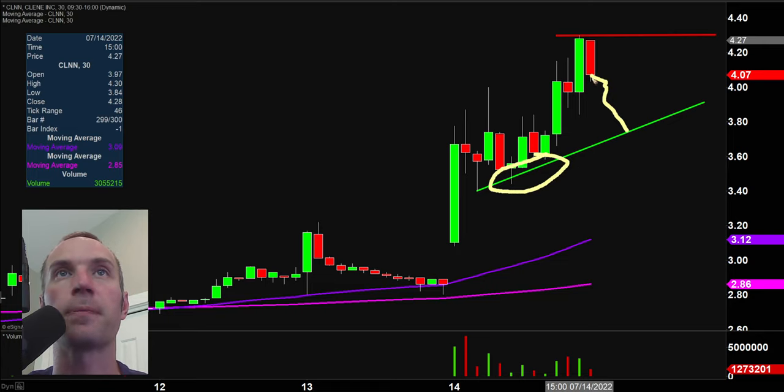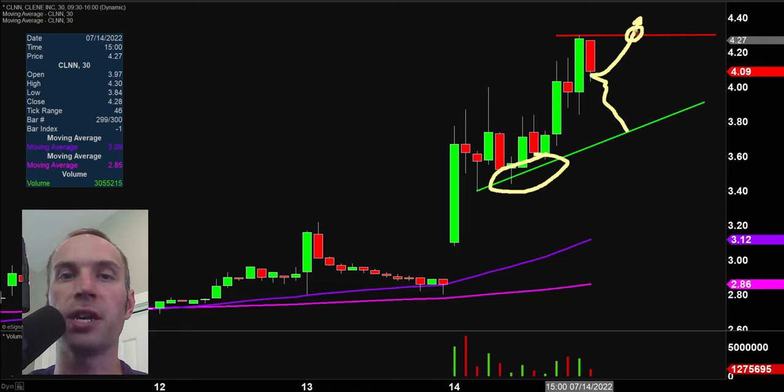Depending on how you like to play things — if you like to play pullbacks, you have a potential area down at that trend line, which you can see has provided support several times before. Like GOEV, if this thing comes back up to that level and breaks up through it, it's plausible to think that break could create another surge of upside buying pressure, because there are gonna be people saying it's breaking out of the pattern. So keep a close eye on that level if you like to play breakouts, and keep an eye on that trend line if you like to play pullbacks.